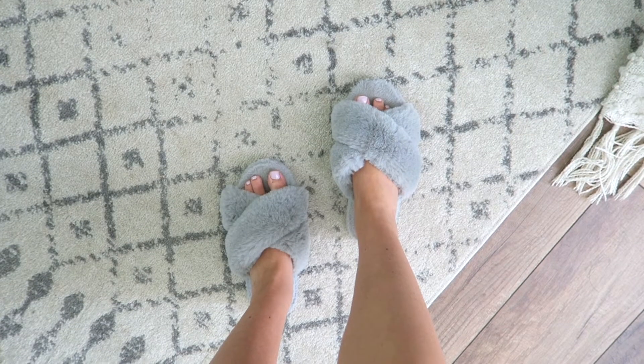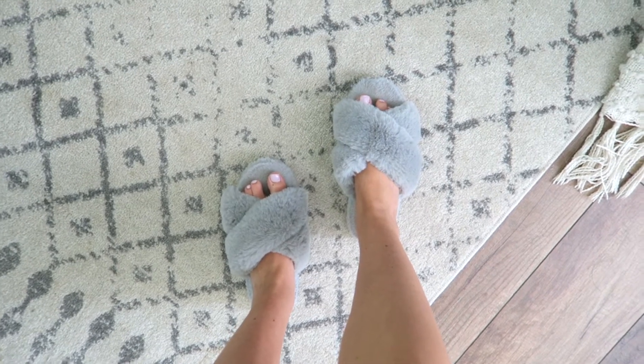The next item is something I get asked about all the time on Instagram — by far these are just the coziest and one of my favorite purchases ever from Amazon. They are these really cozy slippers. They come in so many different colors and I love that they have a hard bottom and a non-slip grip so you can feel good walking around in them. They have a nice memory foam which is so cozy, and they're so affordable.